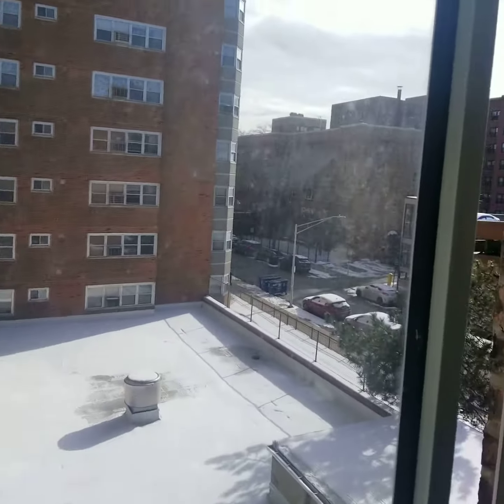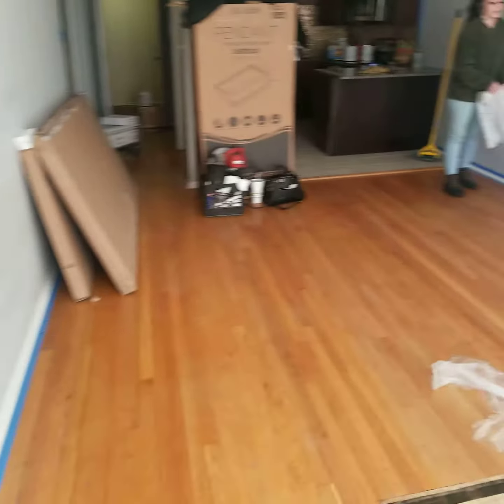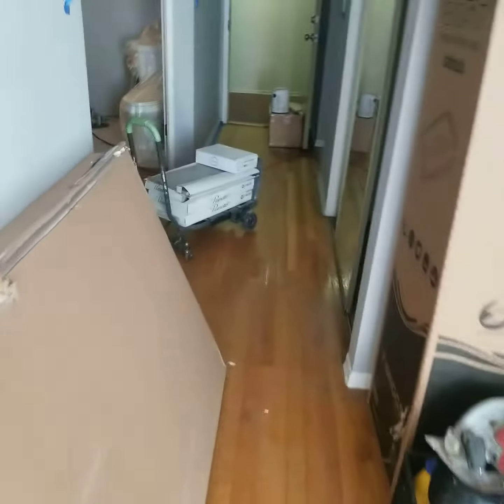Here's your view out the window — nothing awesome, but you do get good light. You can definitely put the bed where he's standing, do like a floating couch right here, and you can fit a living room and a bedroom here.